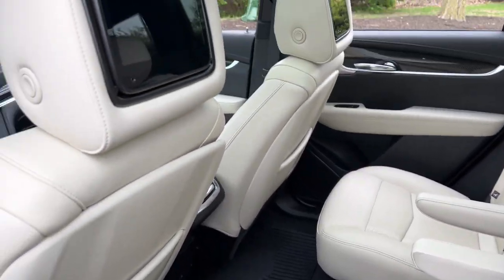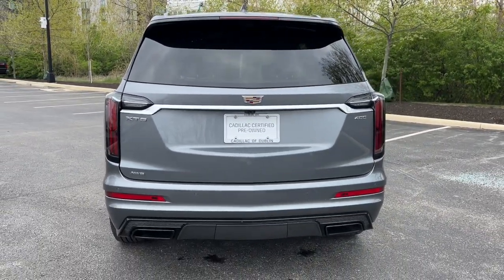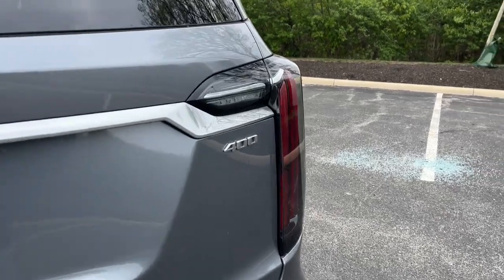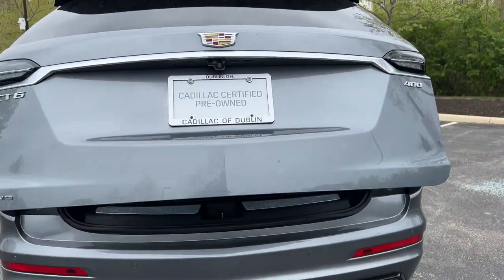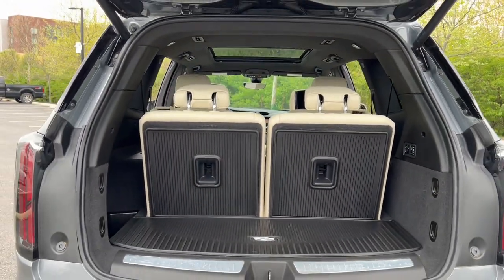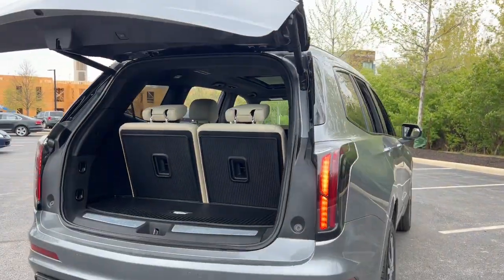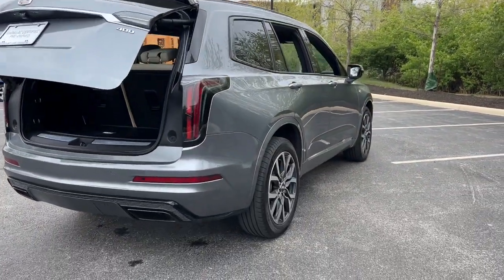Don't miss the chance to drive this potently powerful XT6. Our team will give you an outstanding road test experience. Stop in today. We'll see you next time.